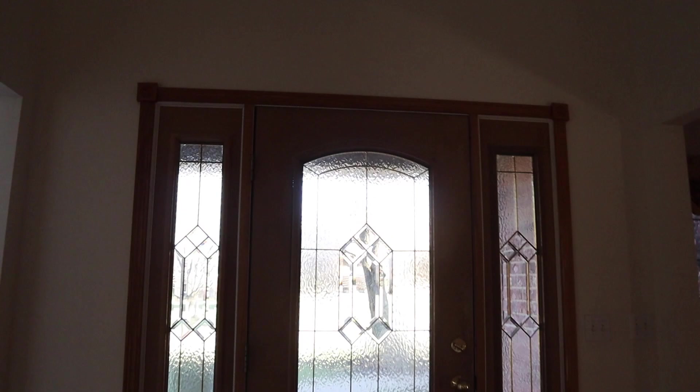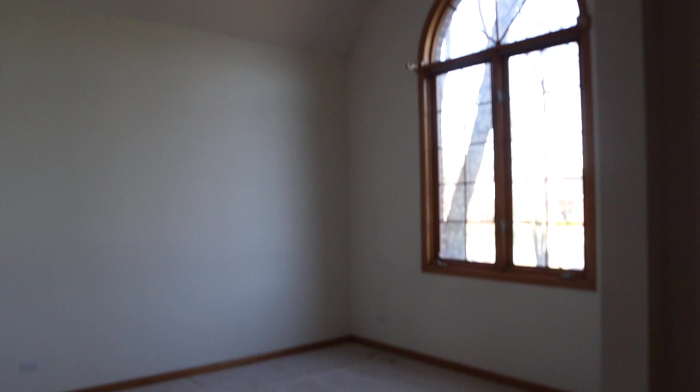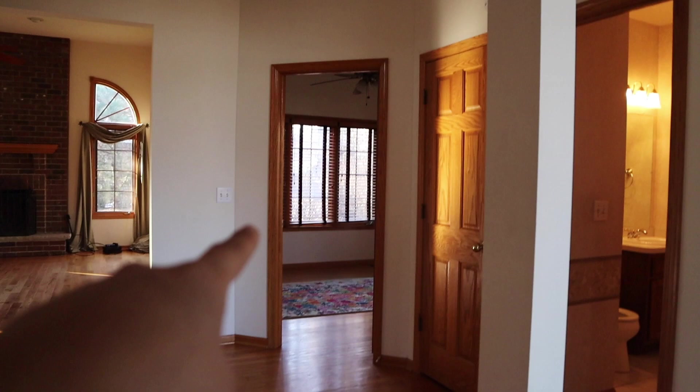So here's the front door. When you walk in, you see the living room. To the right is this room — they were using it as a formal living room. It's got a pretty tall ceiling up there. And then there's a bathroom, an office study, and then a formal dining room.